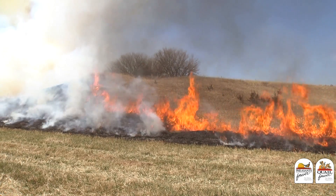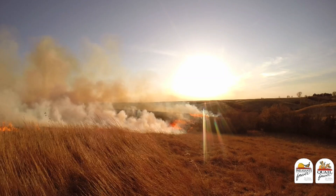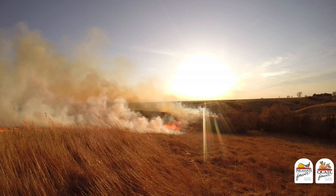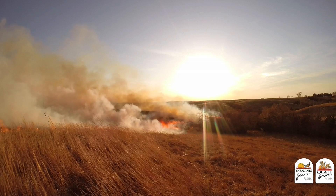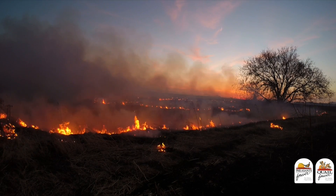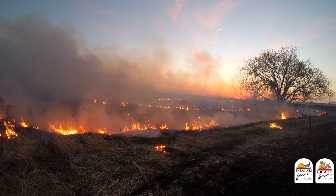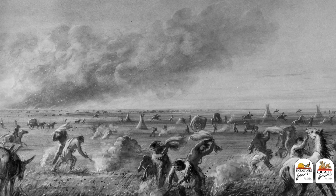Fire is a natural occurrence that many ecosystems in North America developed under. These natural fires were usually started by lightning storms from late spring to early fall. These fires varied in size and intensity, but generally they were fairly mild due to green growing vegetation.